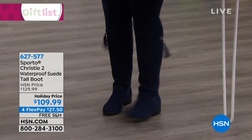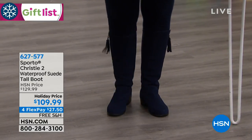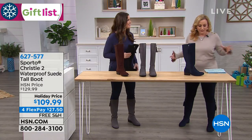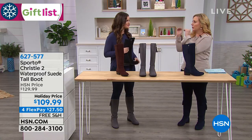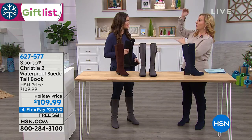I want to show you what makes this waterproof — it's that double seal between the upper part of the boot and the outsole right here. So if you encounter this puddle — you can see one giant puddle right here — look at that. The water just absolutely wicks away from your genuine suede. This is an HSN exclusive. You're only going to find this boot here. And we have medium and wide width.